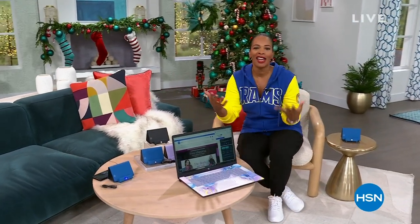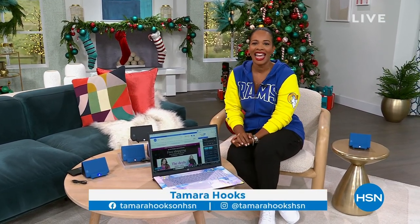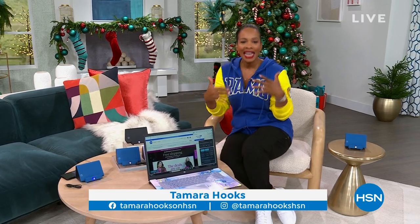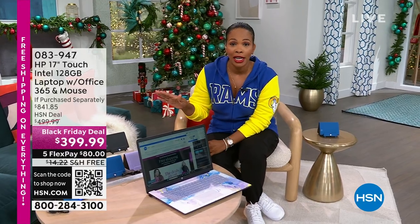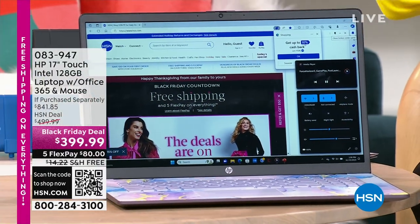Happy Thanksgiving to all of you who are watching, and thanks for letting us be a part of it. I'm Tamara Hooks, your host. You're watching HSN. We've got two hours today, and in between football and bites of food, hang out with us because we've got some really great gift ideas for you. And this is one of them — I like to show you these early, especially if you're thinking about doing any Black Friday shopping and looking for electronics.